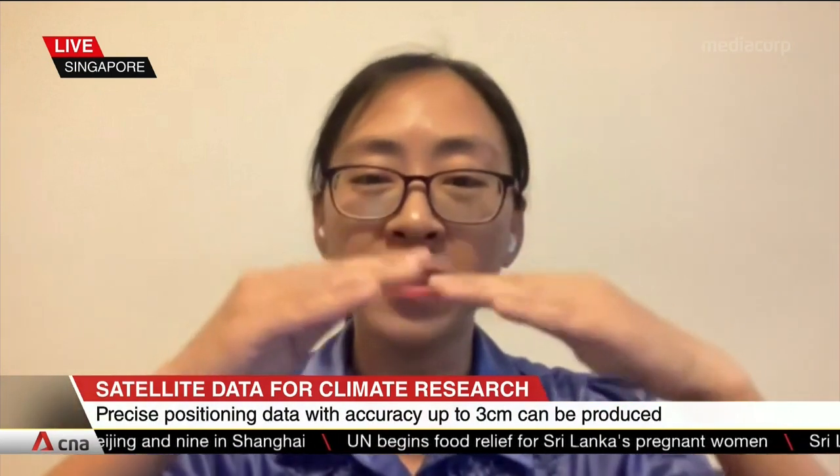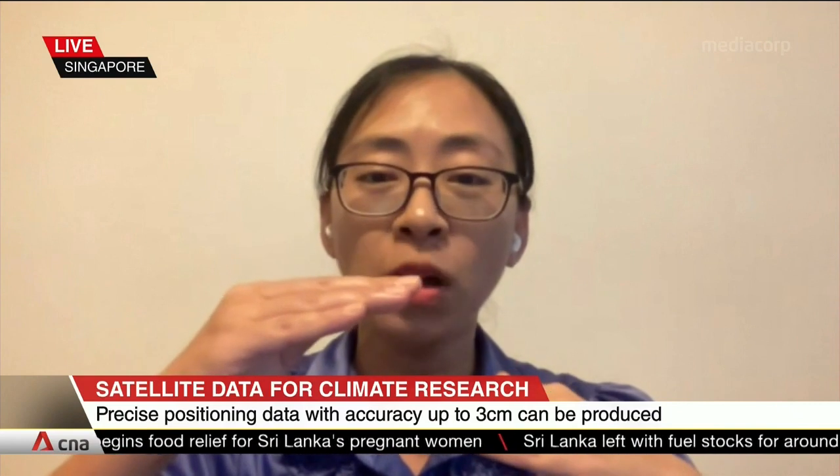What are the changes that you are seeing in the environment — in the land heights and sea levels of Singapore right now? One important change we're already seeing in the data is that Singapore has subsided due to the recent great earthquakes in Sumatra, Indonesia. This is important because when land subsides, even if sea level is not moving, what we feel is sea level rise. We are already experiencing rising sea levels and increased heavy rainfall because of climate change. On top of that, if we add land subsidence due to earthquakes and tectonics, we'll be even more vulnerable to floods.